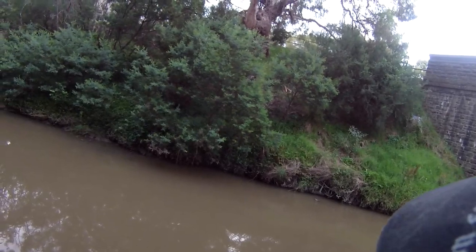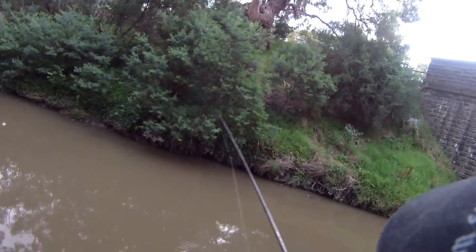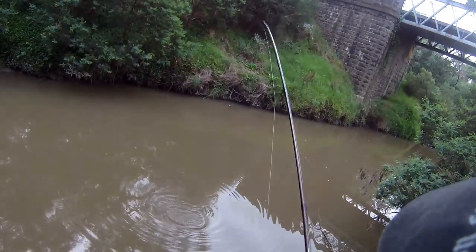I moved spots to what looked like a little bit deeper water and cast in with a worm. Shortly afterwards I got a bit of a tug on the rod, but this was an interesting fish because it wasn't swimming away — it was basically holding its ground. It was only when I got to the surface that I realised I had an eel.